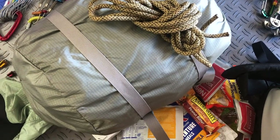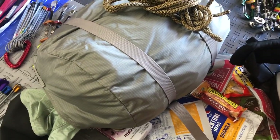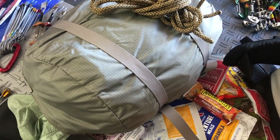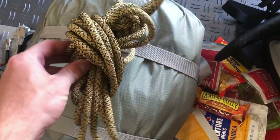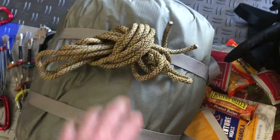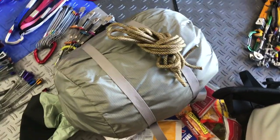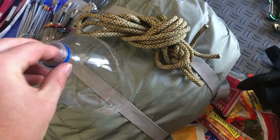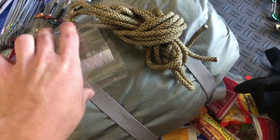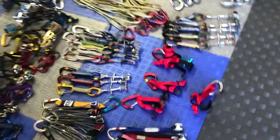Along with the portal ledge is the Portal Edge Fly — just the fly that goes over the portal ledge. You don't exactly need this for every wall; for a lot of overnight walls you can just cowboy camp on the ledge. But it is a nice thing to have for anything longer than an overnight. This right here is my docking tether — 15 feet of cord with a figure-eight knot in the middle — which you use to attach the haul bag to the anchor. I also have a Pepsi bottle cut out as a knot protector to protect the knot from abrasion against the wall.